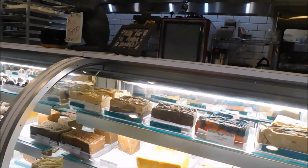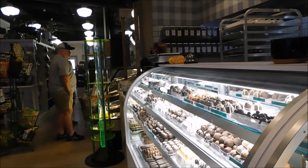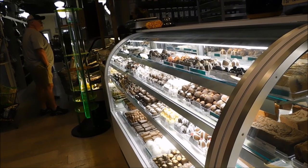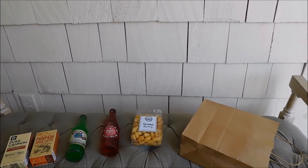They've got a huge selection of fudge, bonbons, and the cookies I showed you. Definitely come and check out Ogle Brothers General Store — they've got a lot to offer. We just finished up here at Ogle Brothers General Store.